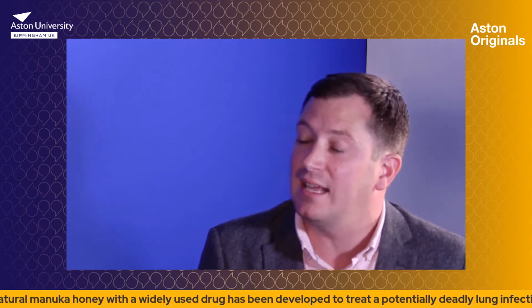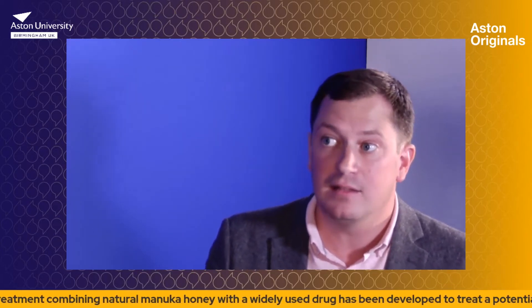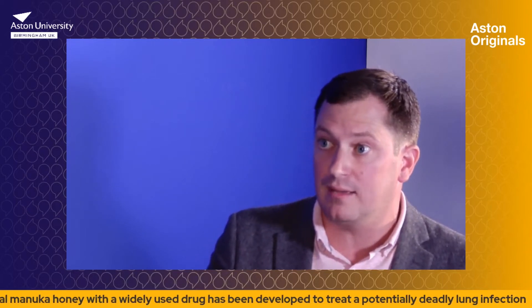We've known that Manuka honey has medicinal properties for millennia. It's been used for a very long time as a means of medicine, but no one really understood why or what exactly it could be used for until more recently. We've established that Manuka honey is a very effective antimicrobial — it's really good at killing bacteria. It has a combination of different compounds within the honey that all work in different ways, but they work together to actually kill the bacteria. They don't just stop bacteria from growing, they actually kill them. We call that bactericidal.